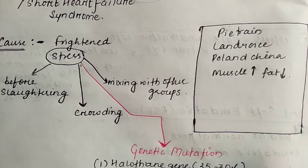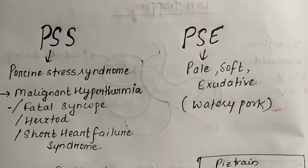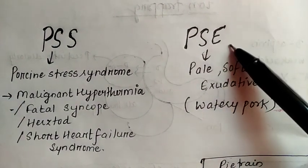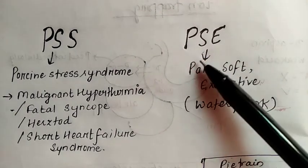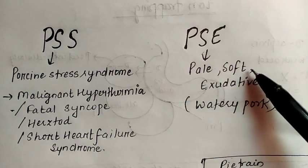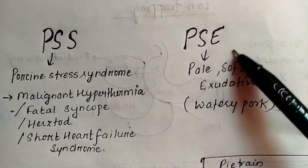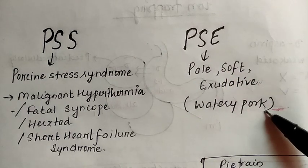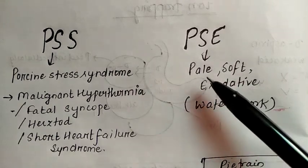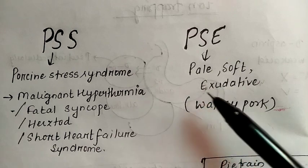About 95% of the time, Porcine Stress Syndrome leads to a meat condition called PSE. PSE stands for P — Pale, S — Soft, and E — Exudative. This PSE condition is also known as watery pork. The paleness is due to the denaturation of myoglobin, which causes an unattractive color of the pork.